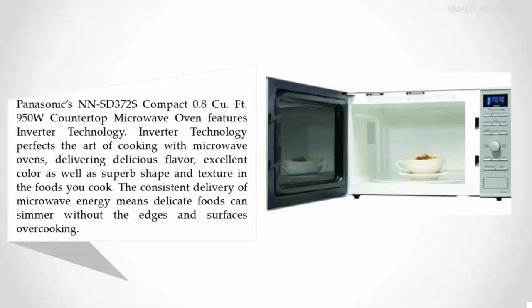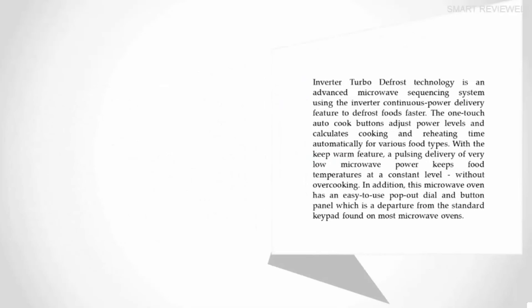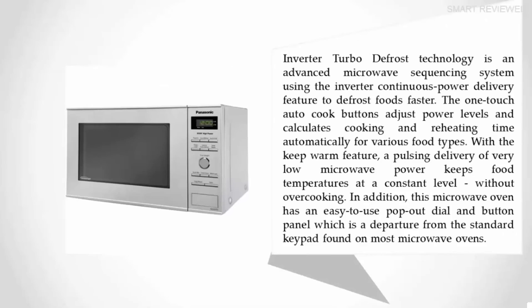The consistent delivery of microwave energy means delicate foods simmer without the edges and surfaces overcooking. Inverter Turbo Defrost technology is an advanced microwave sequencing system using the inverter continuous power delivery feature to defrost foods faster. The one-touch auto cook buttons adjust power levels and calculate cooking and reheating time automatically for various food types.